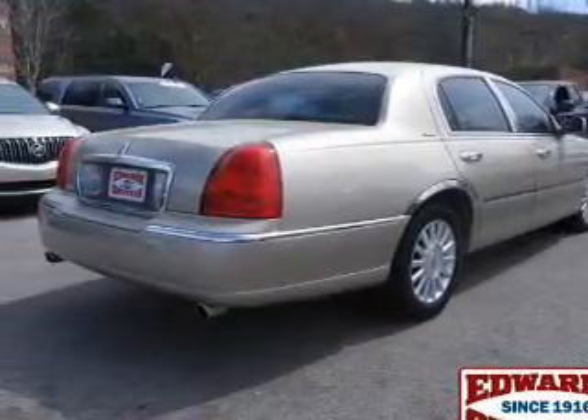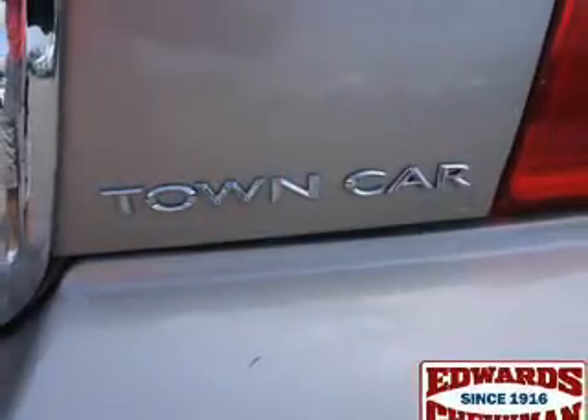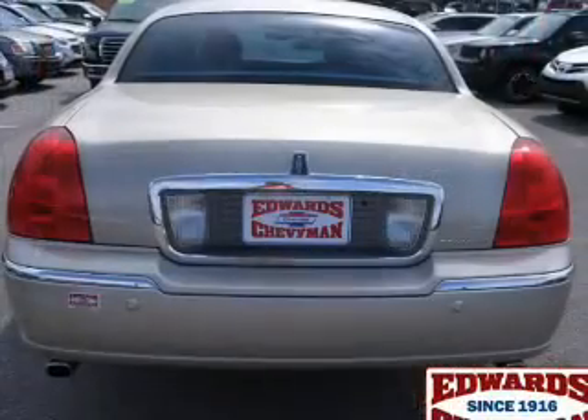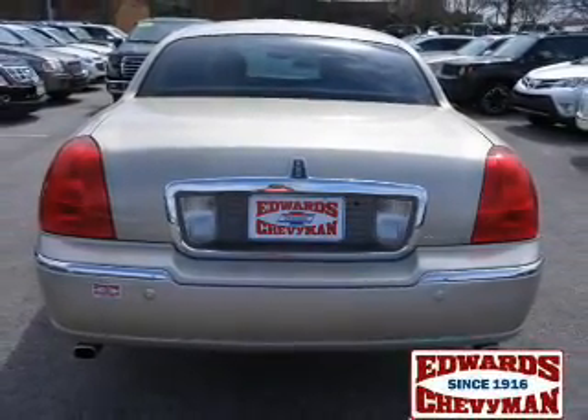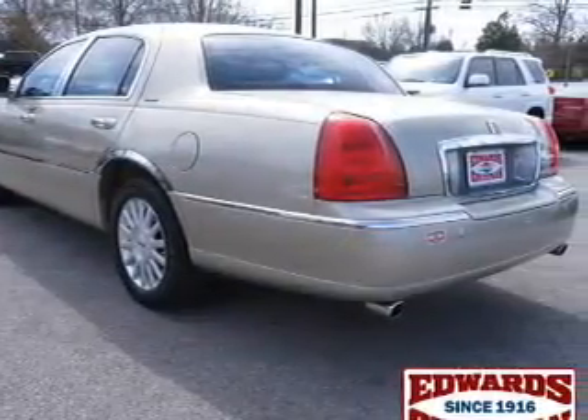The features include electric trunk, leather seats, steering wheel controls, aluminum rims, dual temperature controls, automatic climate control, an adjustable tilt steering wheel, an alarm system, power seats, and cruise control.